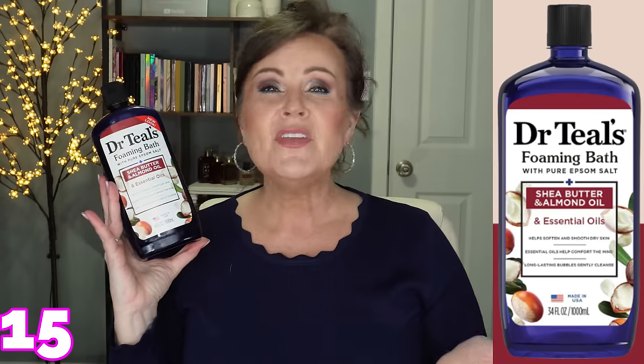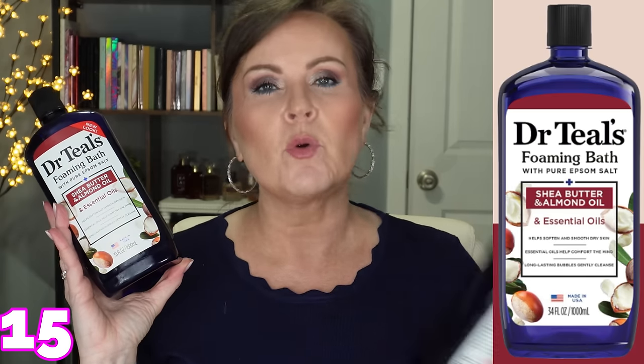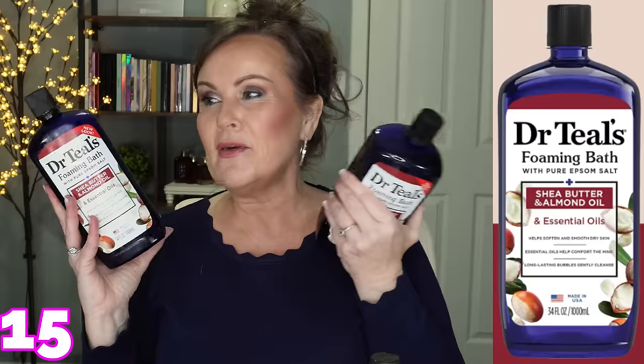Do you or somebody you know love bubble baths? I'm a bubble bath person — we moved into this house and I have a gargantuan tub and I absolutely love it. This is Dr. Teal's — the Shea Butter and Almond Oil Essential Oils bubble bath, so great for dry skin. They also have lavender for calming and eucalyptus for breathing and awakening your senses. What is cool is this is a gargantuan size and you get four of them. It's a great gift — you can put one in each bag you're giving away, or keep them all for yourself, which is what I'm going to do.